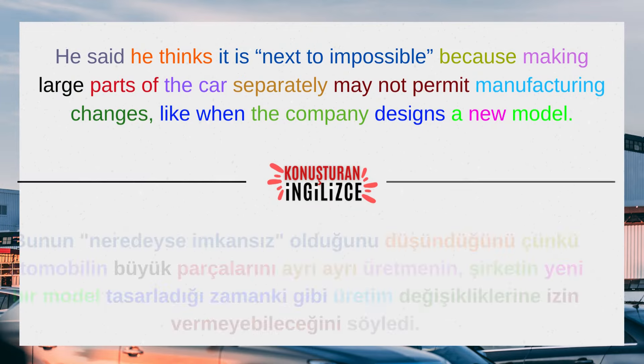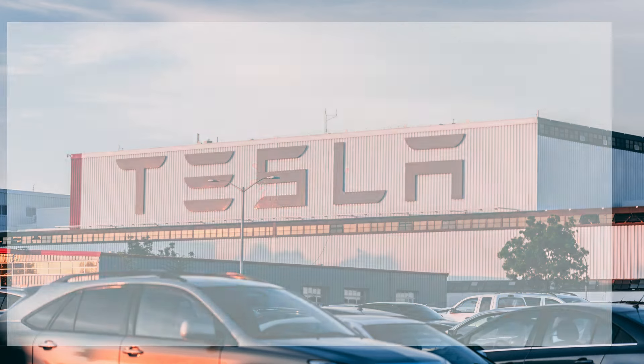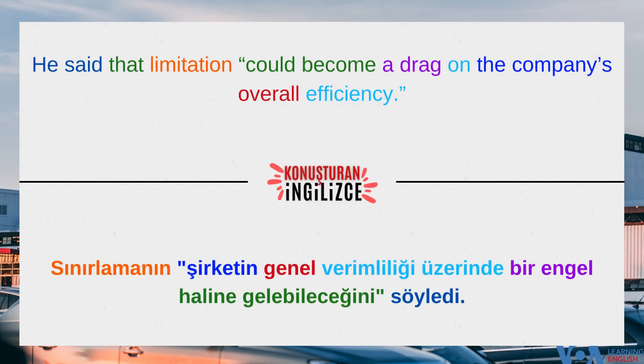He said he thinks it is next to impossible, because making large parts of the car separately may not permit manufacturing changes, such as when the company designs a new model. He said that limitation could become a drag on the company's overall efficiency.